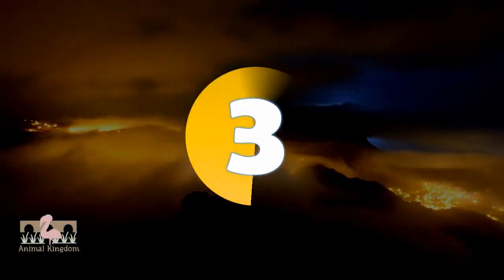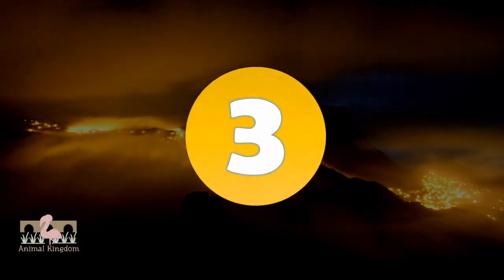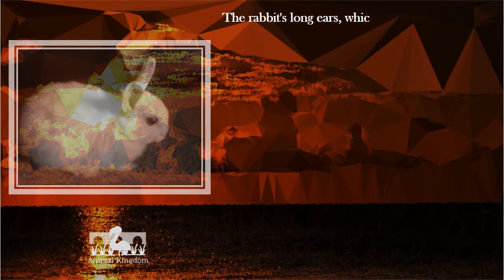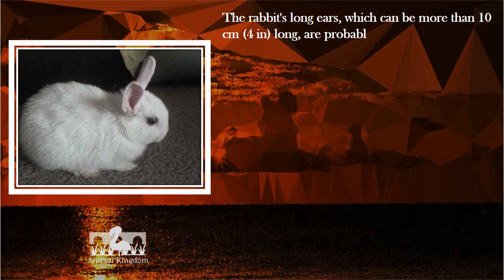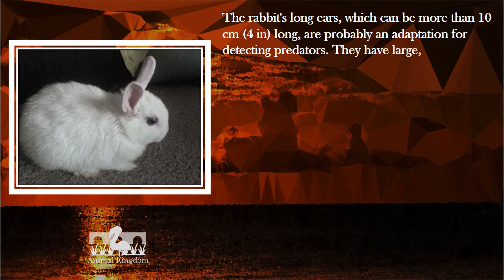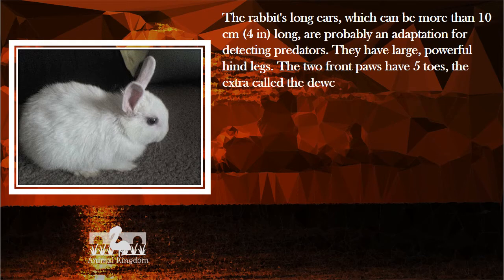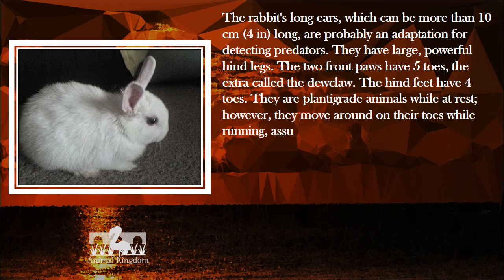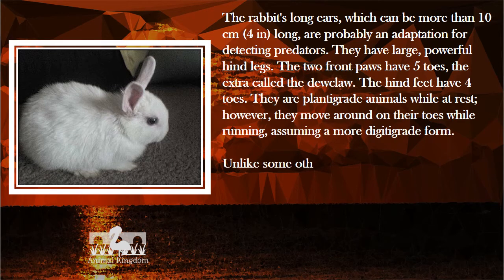Number 3. The rabbit's long ears, which can be more than 10 cm long, are probably an adaptation for detecting predators. They have large, powerful hind legs. The two front paws have five toes, the extra one called the dew claw. The hind feet have four toes. They are plantigrade animals while at rest; however, they move around on their toes while running, assuming a more digitigrade form.